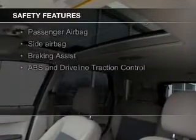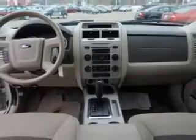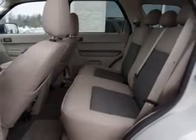Safety was made a priority with these features: fog lights, curtain head airbags, side airbags, independent suspension, brake assist, and traction control. Great quality at a great price. Call or click to contact us today.